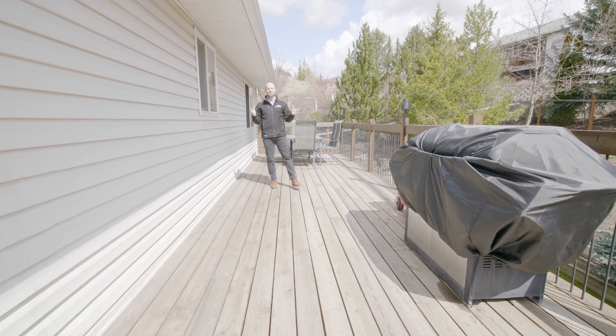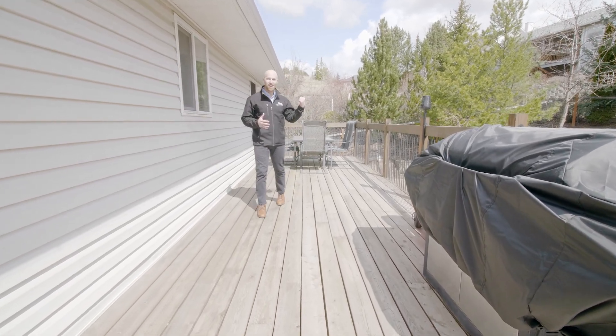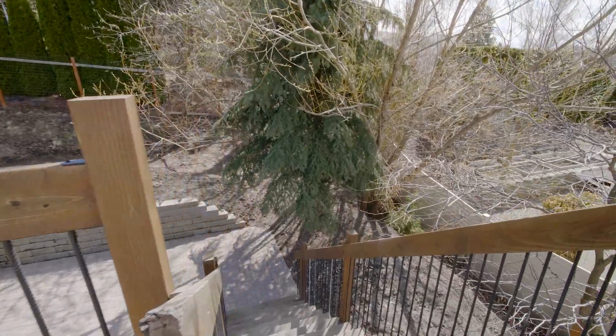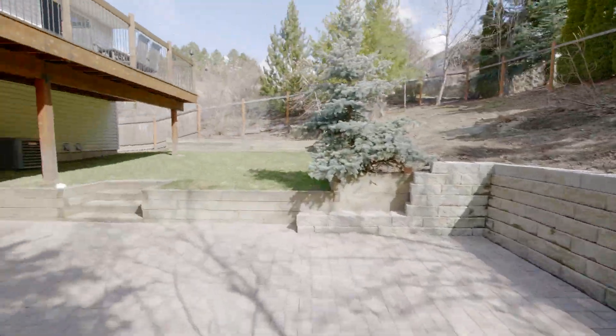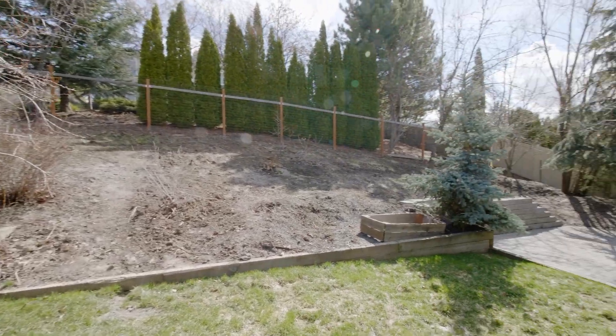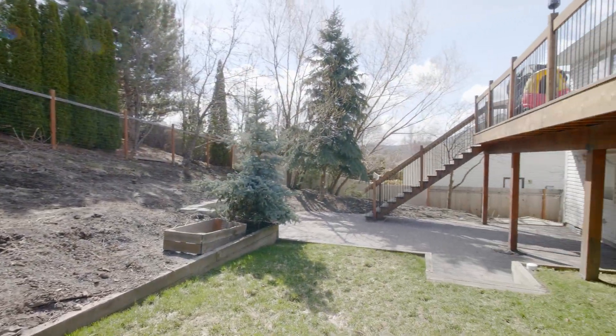You can easily fit a barbecue, table, and chairs on the deck and still have extra space. The stairs lead down into the yard, which is fenced and landscaped for privacy and easy maintenance, while leaving room for gardening, games, a fire pit, and more.